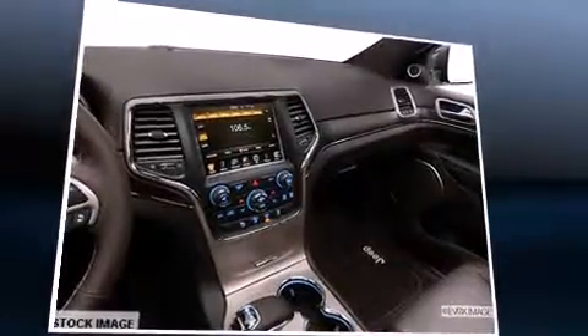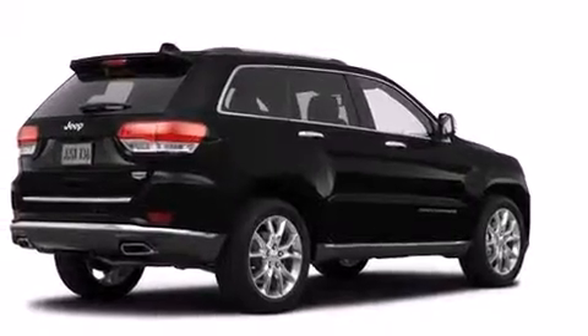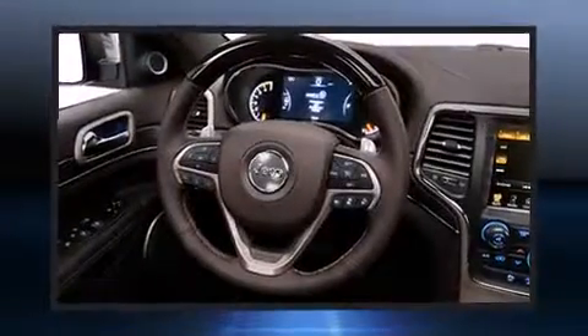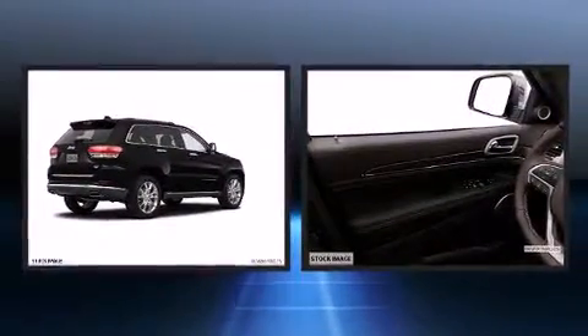Jeep also prioritized safety and security with features such as head curtain airbags, traction control, and four-wheel disc brakes with ABS. Adaptive cruise control maintains a preset distance behind the car ahead of you, simplifying highway driving and enhancing safety.